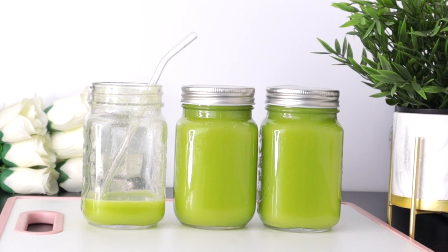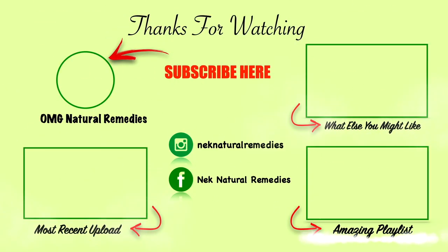Thank you to my subscribers for always coming back, and thank you to those who share my videos — I appreciate you all. May God continue to bless you all. Till I see you in the next video — I love you.